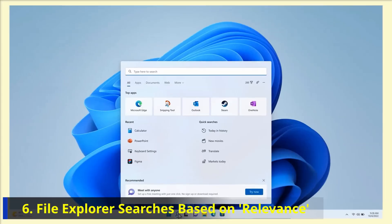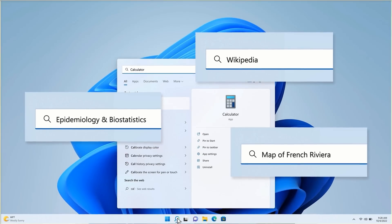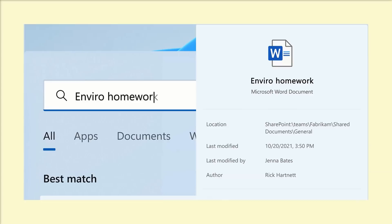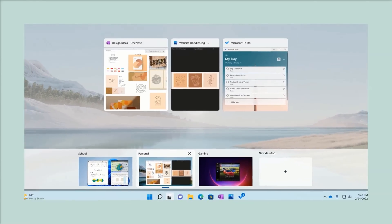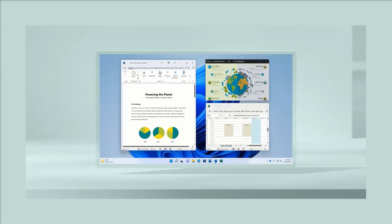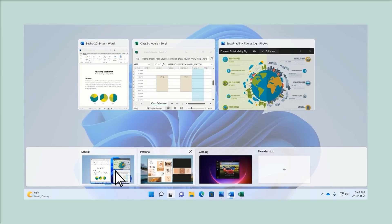Number 6: File Explorer Searches Based on Relevance. Artificial intelligence could significantly enhance File Explorer by organizing files not just by date, name, or metadata, but by relevance too. For instance, if you're working on a sales spreadsheet focusing on Latin America, File Explorer could push the most pertinent files to the top, making your work more efficient.